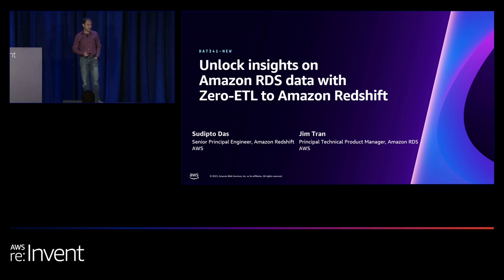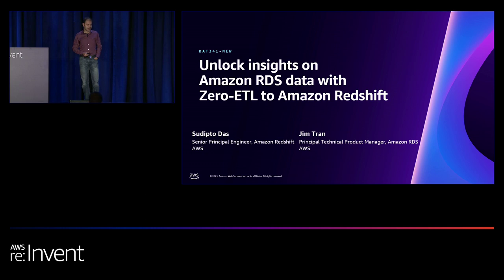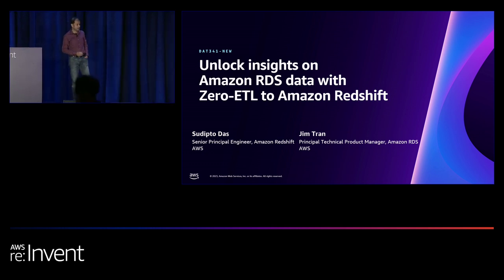This is a brand new capability that we launched in Adam's keynote yesterday, and you are going to learn more about all the details of how it works and how you can use it to get value out of your data.